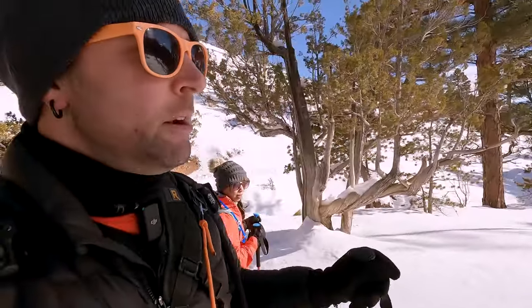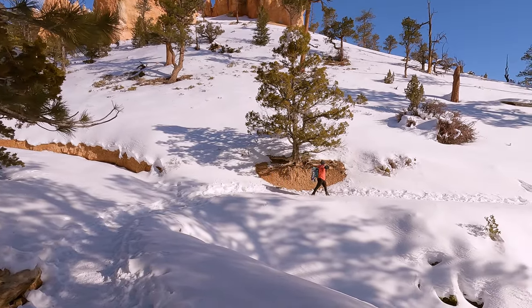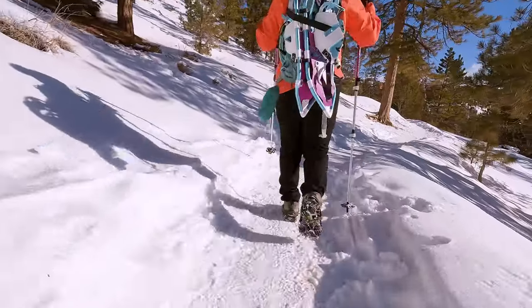We haven't encountered any super deep snow yet — they said ankle deep yesterday. As you can see down here it is deep-ish, but I guess enough people have come through to pack it down a little bit, so no need to change into the snowshoes as of yet. This part of the hike is a little bit interesting because most of the hoodoos are covered up by trees and it almost doesn't look like Bryce Canyon anymore, but as soon as we round the next corner it's going to be hoodoos to the max.